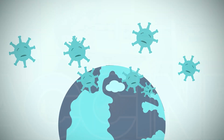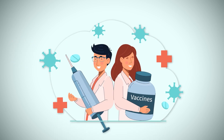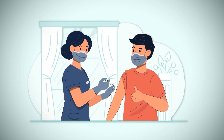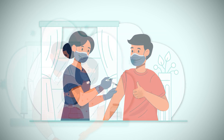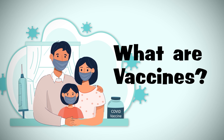Infections caused by microbes like fungus, bacteria, and viruses have plagued humans for centuries. We now have life-saving vaccines that have eradicated diseases like smallpox and have drastically reduced cases of polio and measles. But what are vaccines? How do they work? And why are they important for public health?